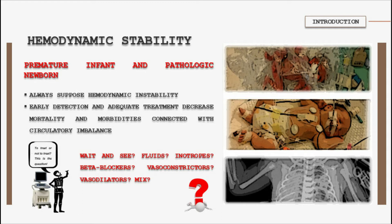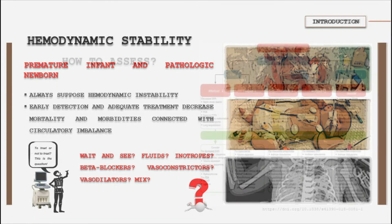Every day, neonatologists continually struggle to determine hemodynamic instability in their patients, to decide to initiate treatment and if so, which therapy is the best for this individual patient. Many of these questions remain unanswered, because most of the current treatment modalities and guidelines are based on expert opinion rather than on evidence.